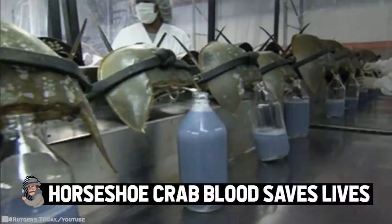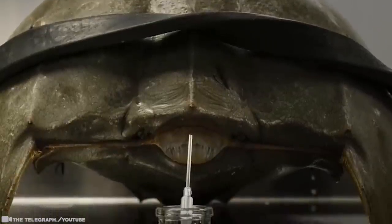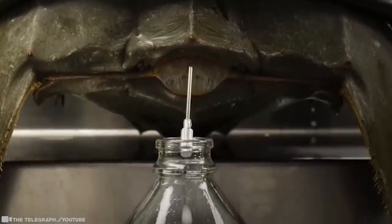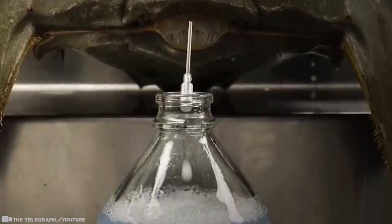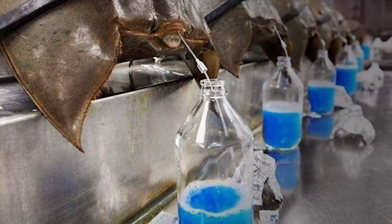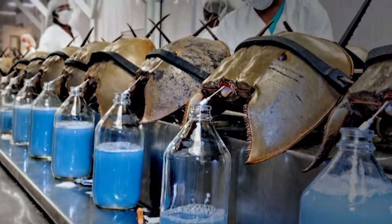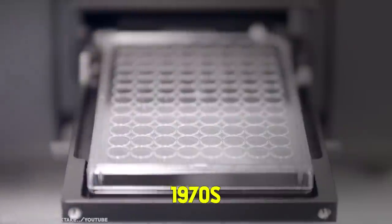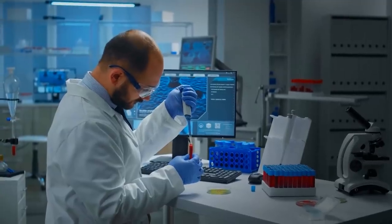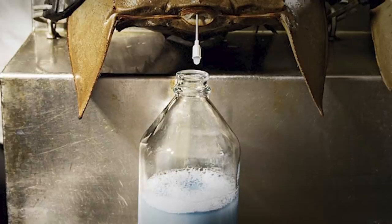Horseshoe Crab Blood Saves Lives. Horseshoe crab blood is bright blue. It contains important immune cells that are exceptionally sensitive to toxic bacteria. When those cells meet invading bacteria, they clot around it and protect the rest of the horseshoe crab's body from toxins. Scientists use these blue blood cells to develop a test which checks new vaccines for contamination. This technique has been used all over the world since the 1970s to stop medical professionals giving out jabs full of bad bacteria that could make humans very sick.